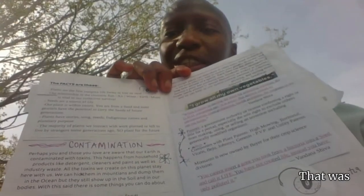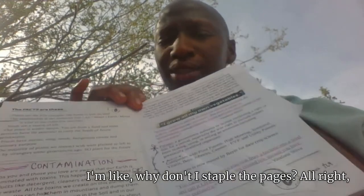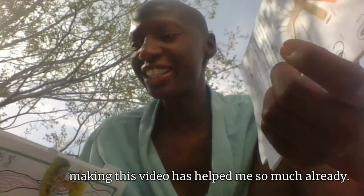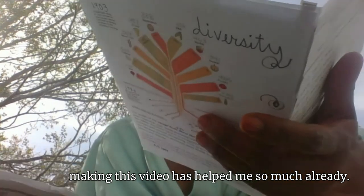So it's all collage. That was the piece that fell out. I could staple this — I just thought of that in this moment. Why don't I staple the pages? Making this video has helped me so much already. Something new about this scene: there's just more play, more interaction.